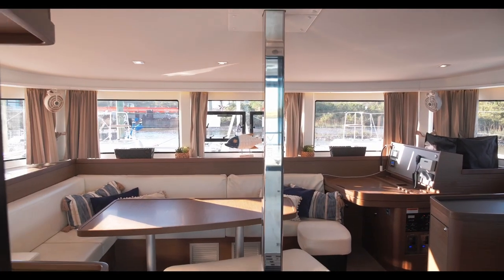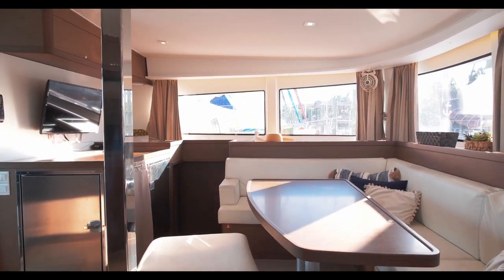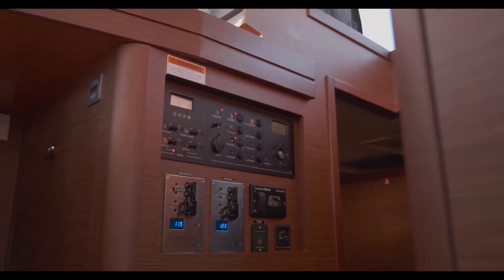The salon table converts to a berth to add additional sleeping accommodations. There's a control panel with all US wiring.